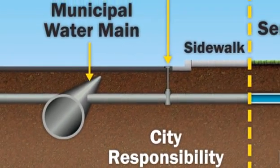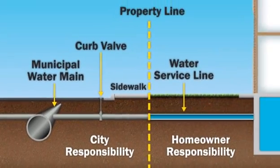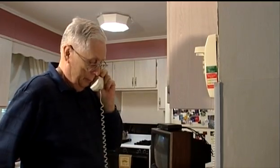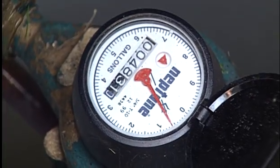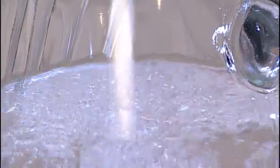Water comes to your home by way of a large pipe buried in the street. The pipe in the street is connected to your household plumbing by way of a water service line or pipe. You can ask your water utility whether you own your water service pipe and what material it is made of. Your water meter, located on the water service pipe, tracks the amount of water you use and may be attached inside or outside your home. Once water enters your household plumbing system, it divides into a cold water and hot water system.